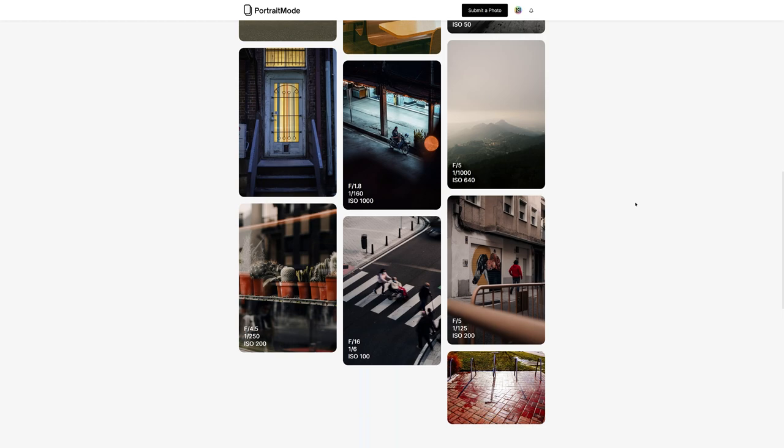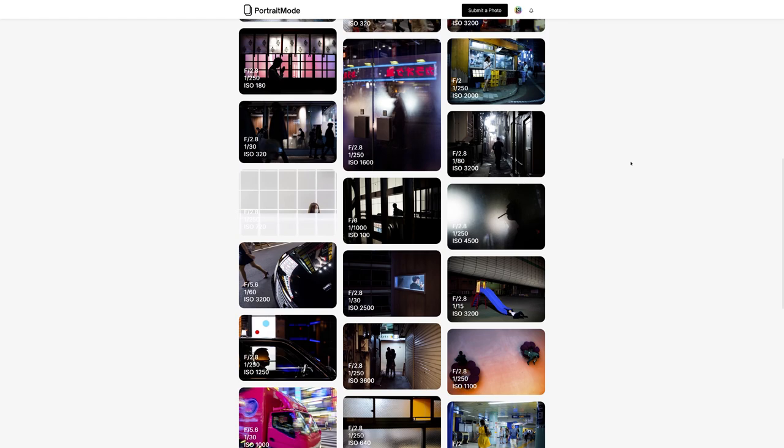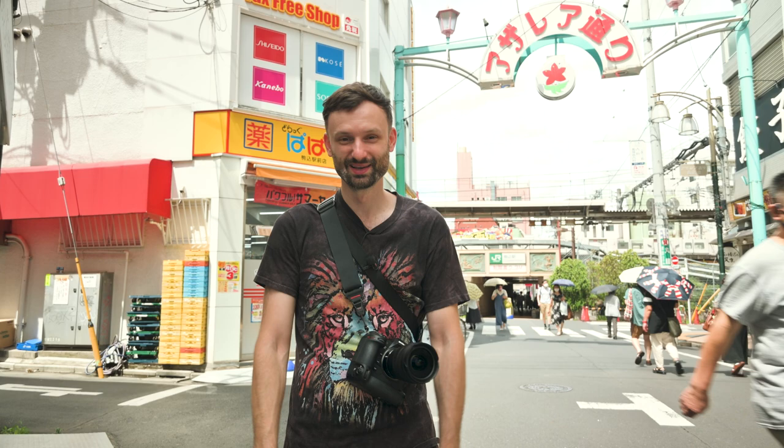This video is sponsored by portraitmode.io, which is a photo sharing website. I've been using it myself for a while now. I just like the mom-and-pop shop feel — it's nice to use something that's not this giant corporate mega social media platform like all the ones we've all kind of grown to hate. So get on portraitmode.io — I'll probably see you guys on there.